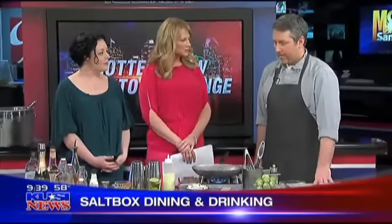Tell us about the restaurant. Saltbox is downtown on Fifth Avenue, adjacent to the lovely Palomar Hotel. We specialize in dining and drinking — social and small plates to be shared, and then Aaron's fabulous mixology program.